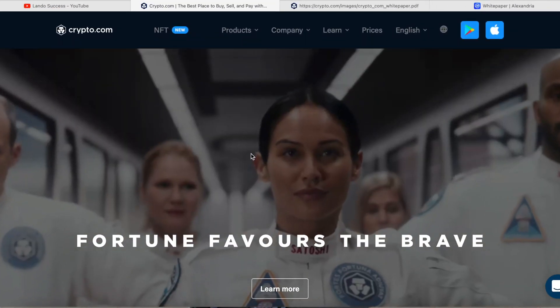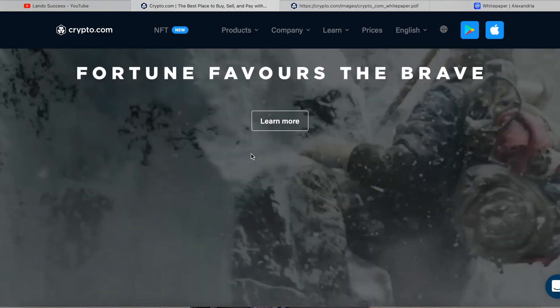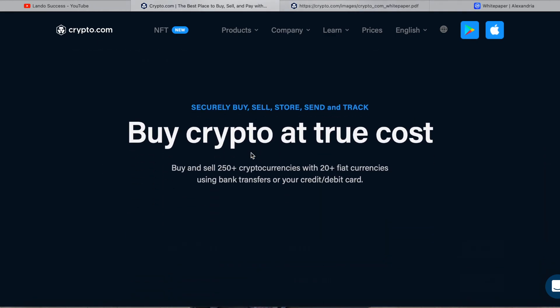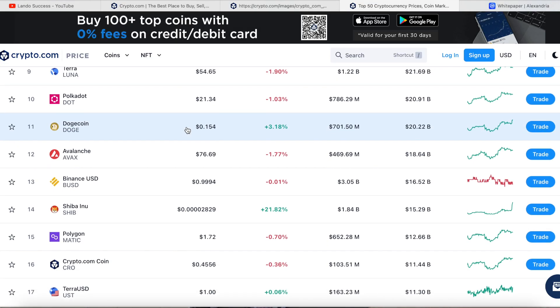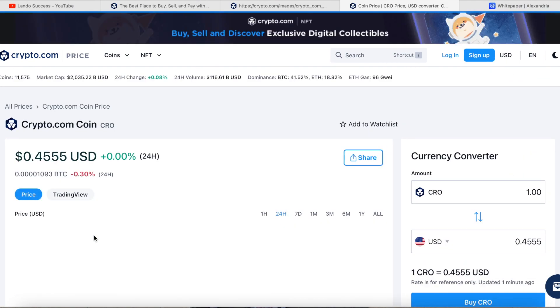Crypto.com is one of the biggest exchanges in the world. Whenever you go to the website, you notice they are different than Binance and all other exchanges like Coinbase. They have a little bit more swag — you see the cards they have, everything is very unique. At the time of doing this video, CRO is at 45 cents.